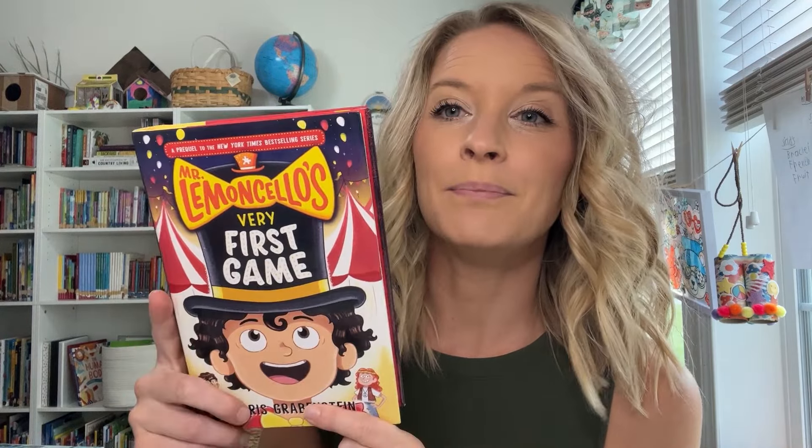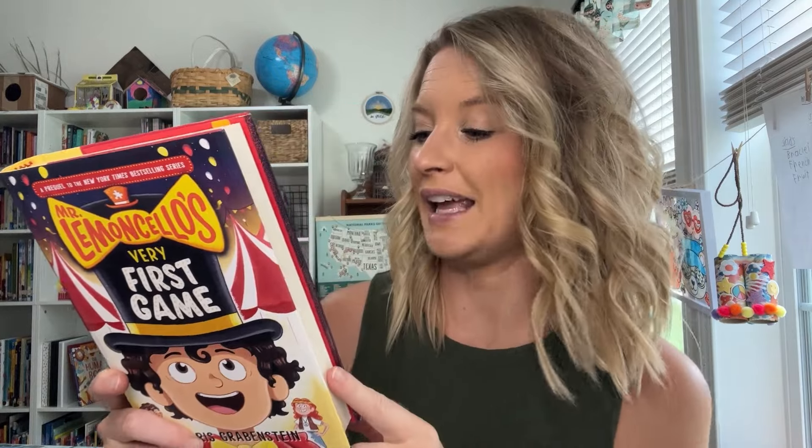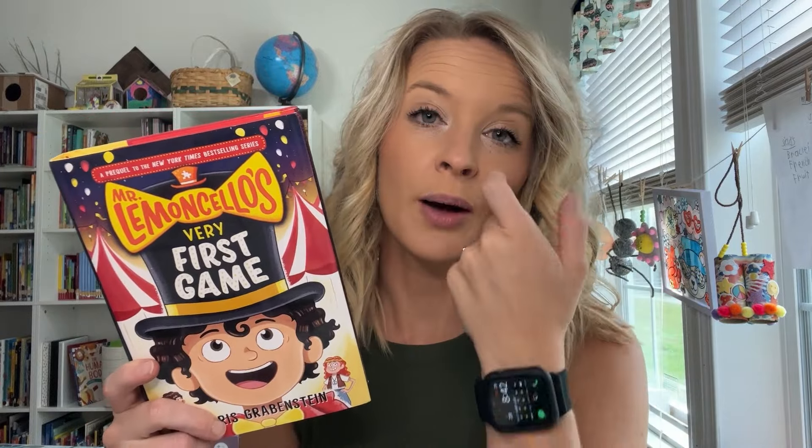Next up, this is one that I don't know where I saw recommended. However, we have read one of the books in this series — well, we listened to it on audiobook. I saw this on Book Outlet and I personally thought it was going to be more of an independent reader for my daughter, but I think this would actually do better as a read aloud. It is Mr. Lemoncello's Very First Game. The book we listened to was Escape from Mr. Lemoncello's Library, which was so, so fun on audiobook, so we may do the same with this.